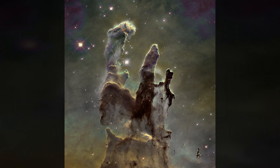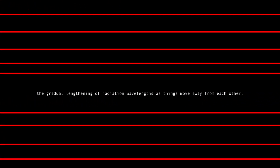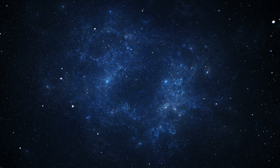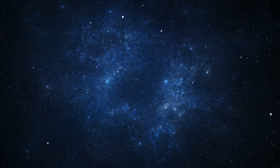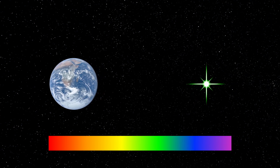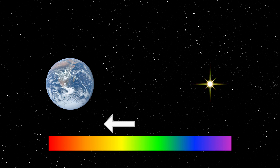We also have the problem of redshift to deal with. Redshift, in layman's terms, is the gradual lengthening of radiation wavelengths as things move away from each other. This occurs mainly due to the fact that everything in the universe is hurtling away from each other at insane speeds. Let's say for example that a green star is traveling away from Earth. As we observe it, the star actually looks orange, because the green light is traveling at such incredible distances, coupled with the fact that it's moving away from us, that the light is losing its energy and the wavelengths are getting longer, shifting the green light to orange by the time our eyes see it.